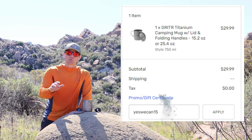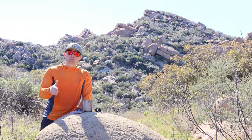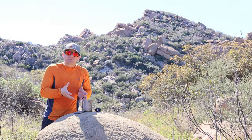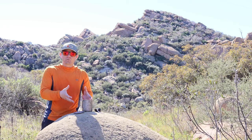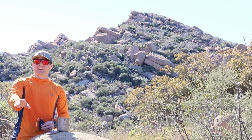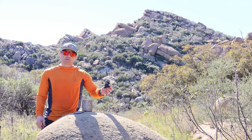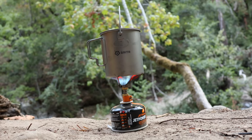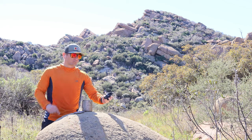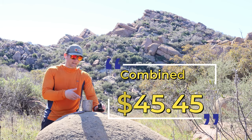Type in code YESWECAN15. I'll write it all down in the description. You're gonna get an additional 15% off an already budget-friendly, high-quality cook pot, which would put it around $25 or $26. Also, the stove I use — the Fire Maple 300 — is around $30. Both of these combined puts you under $60 for a full cook setup.